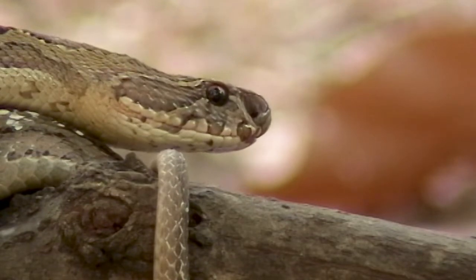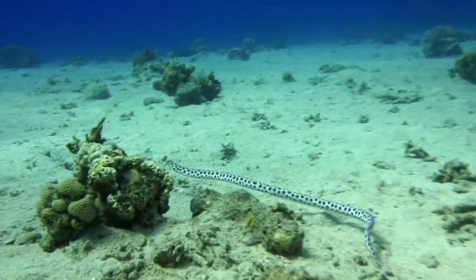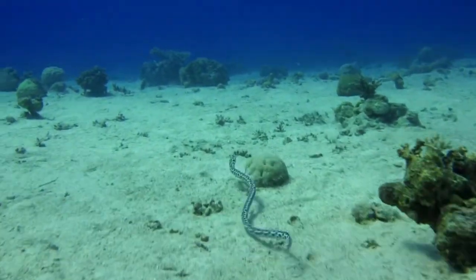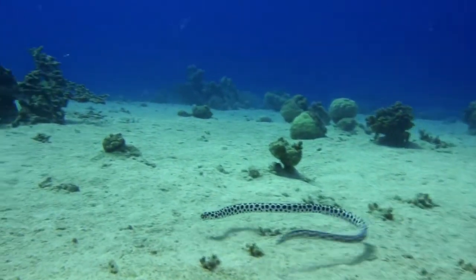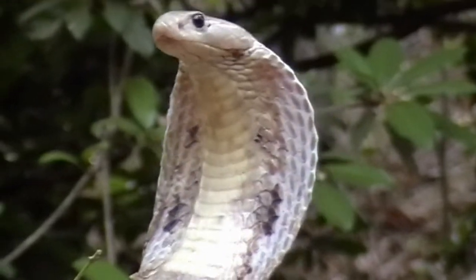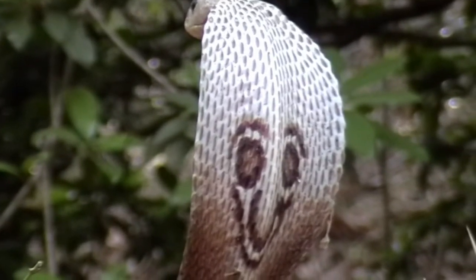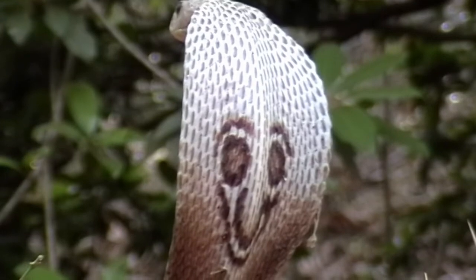Snakes can detect food in a variety of ways. The heat emitted by warm-blooded prey is sensed through pit holes in their front eyes. Vibrations from rodents and other scurrying animals are picked up by the bones in their lower jaws. Snakes can eat animals up to three times the size of their head, because their lower jaws unhinge from their upper jaws when they catch prey. The prey is held in place by teeth that face inward, trapping it in the snake's mouth.